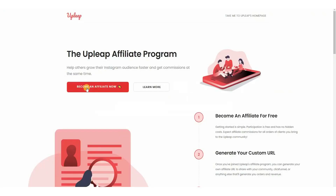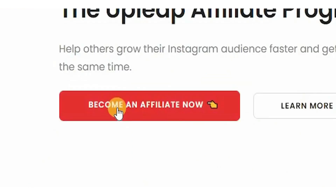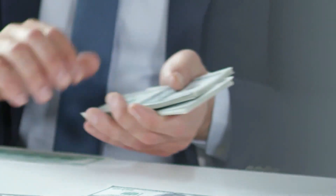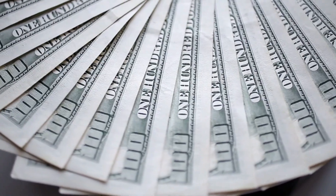Go back to the affiliates page here. You can sign up, provide all the information they ask for, and then you're an Upleap affiliate. In a matter of minutes you'll have the unique link that I was talking about. For some, it's referred to as a URL, but it's unique because there is no link like this anywhere else on the internet.